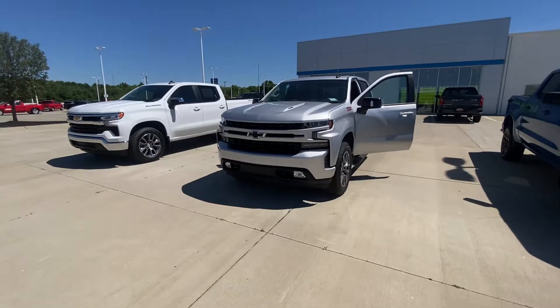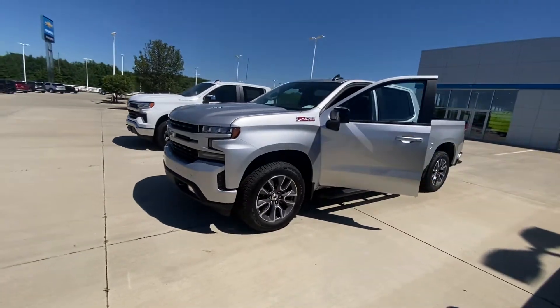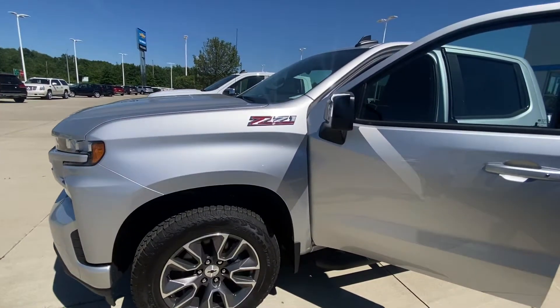Hey y'all, it's Kaylee from Fireland Chevrolet in Vermillion. If you're looking for your dream truck, it's right here. This is a 2022 Z71 Silverado.